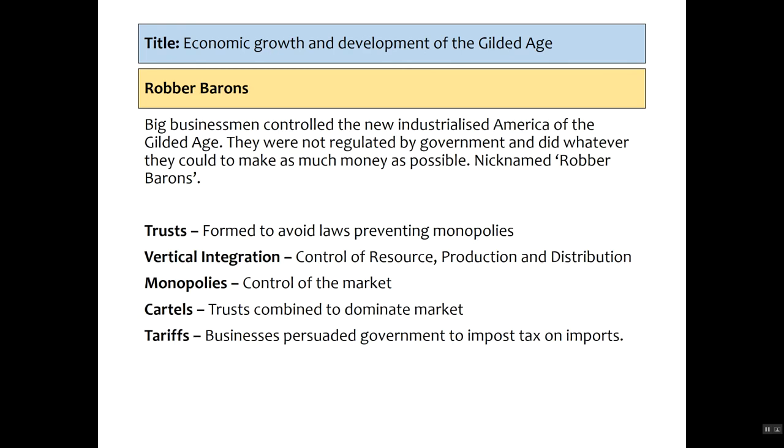This leads us to the growth of robber barons — a derogatory slur used against individuals who controlled most of the money of the new industrialized America. They were not regulated by government; they were allowed to do what they pleased. They controlled the economy through trusts, formed to avoid laws that tried to prevent monopolies. There was also vertical integration — control of the resource, production, and distribution supply. For example, if Mr. Watkins sets up his orange juice company, he also buys the orange-producing groves and a chain of supermarkets to sell it, allowing him to control the price.